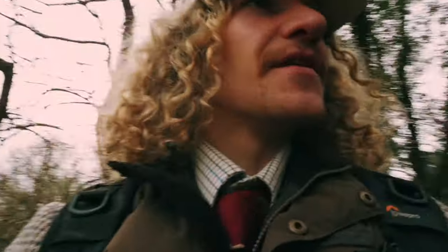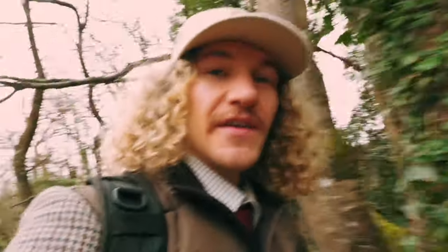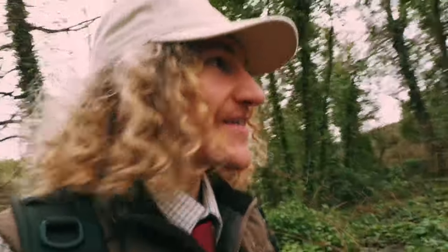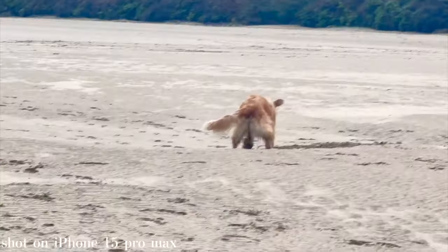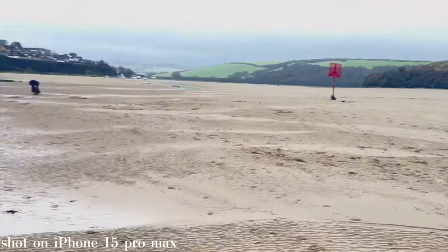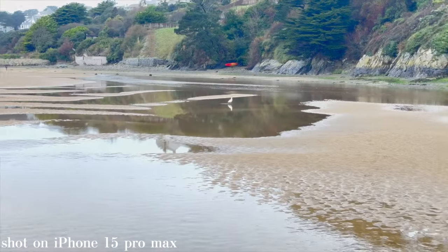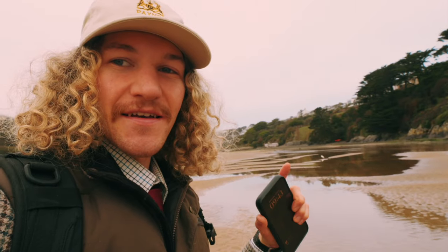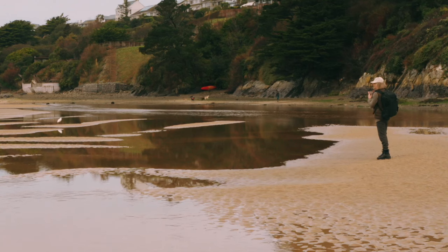We're also near an estuary, so there are some pretty unique birds here. I've already spotted an egret. Because this estuary is quite close to a town, people always walk their dogs along here, and the egrets have become super adaptable to humans — they just don't care how close you get. I've managed to get shots within arm's distance of these birds. I've already spotted one and it's actually pretty close, so let's see what we can get on the iPhone 15 Pro Max.